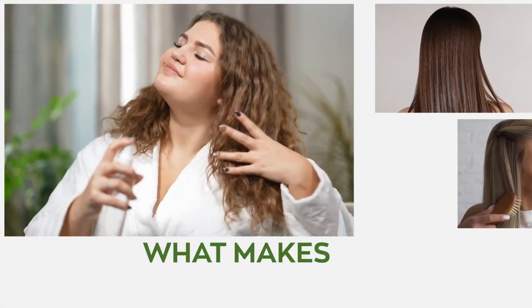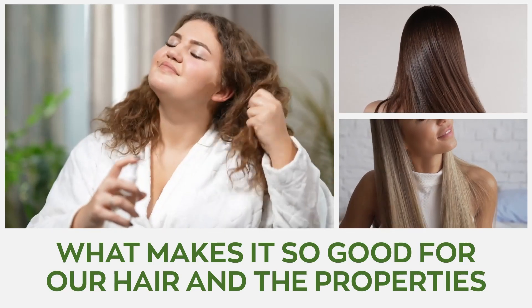We take an in-depth look into what makes clove oil so good for our hair and the properties that make our hair thicker, shinier, and healthier all around.